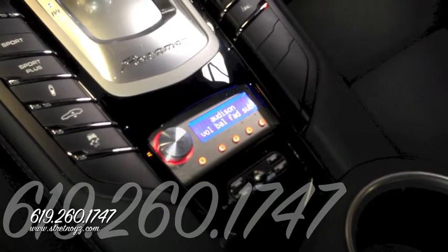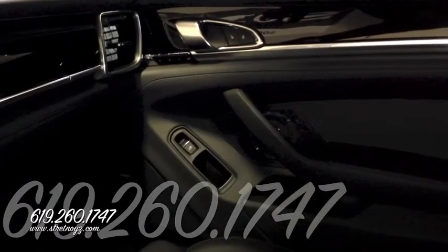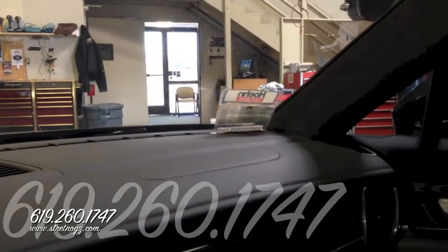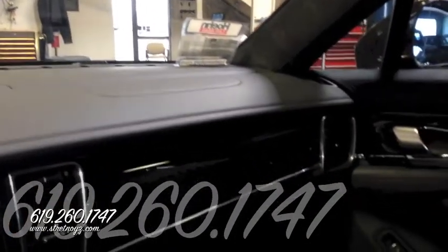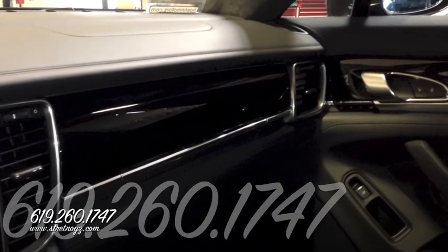The front doors consist of the Focal 165 KRX3s, with a 6-inch mid-bass in the front lower door, a 4-inch midrange mounted right in front of the armrest, and the tweeter mounted up on the top of the dash. In the rear of the vehicle we have the 165 KRX2s.